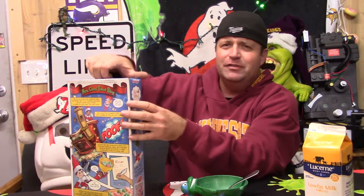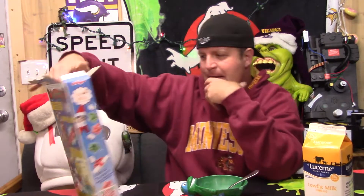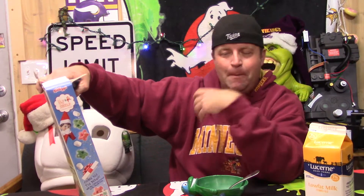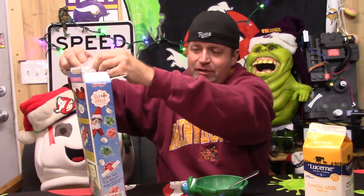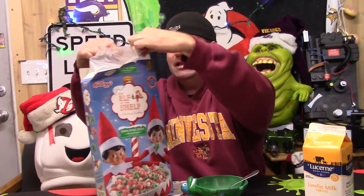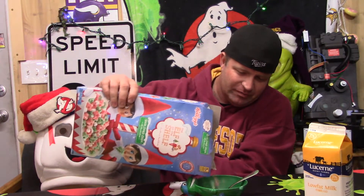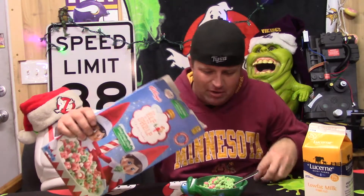It's weird, that's goofy — Elf on the Shelf cereal. Of course Elf on the Shelf is such a cash grab now, why wouldn't they have cereal? It is sugar cookie cereal with marshmallows. You know me and marshmallows — I love marshmallows. Elf on the Shelf is a Christmas tradition, so let's see if this cereal is worth calling it a tradition.